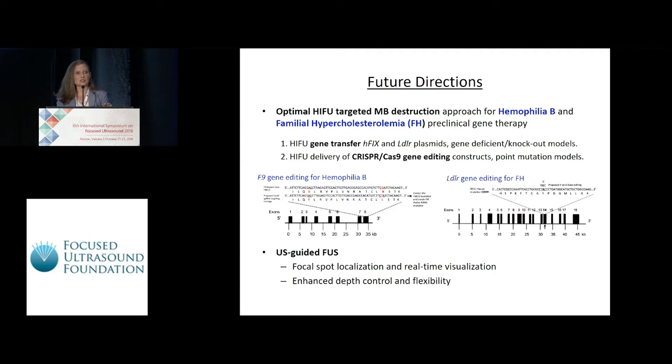In future studies, we plan to use our optimized HIFU approach to mediate preclinical gene therapy for hemophilia B and familial hypercholesterolemia using two strategies. First, using HIFU to mediate therapeutic gene transfer in knock-out mouse models for both disorders. In the second approach, we plan to use HIFU-mediated delivery of CRISPR-Cas9 gene editing constructs using point mutation models available for both disorders. We'd additionally like to include ultrasound guidance in our focused ultrasound approaches as a further method for improving upon our studies.